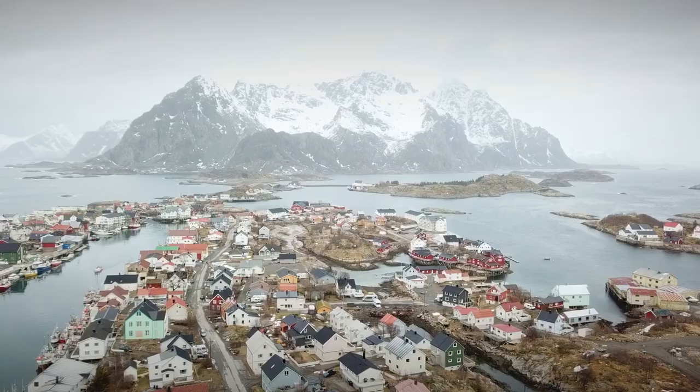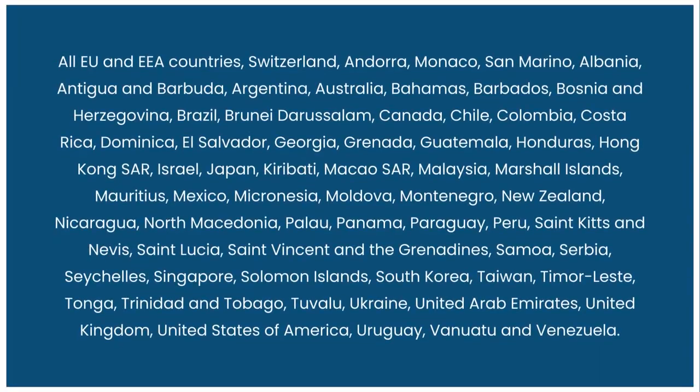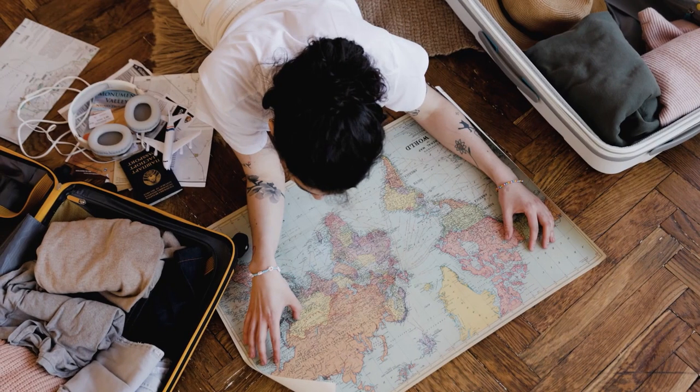But do you need a visa to visit Norway? Well, that depends on your nationality and the purpose of your trip. If you're a citizen of one of these countries, you do not need a visa to enter Norway for up to 90 days within a 180-day period — you just need a valid passport or ID card.